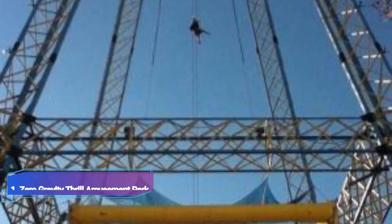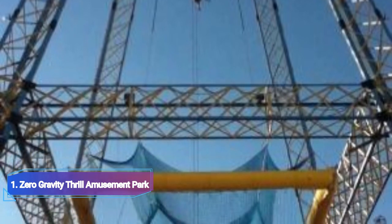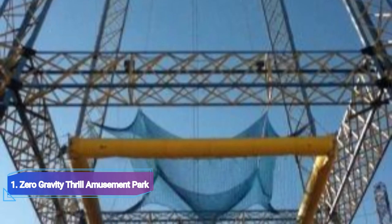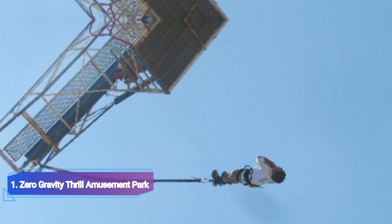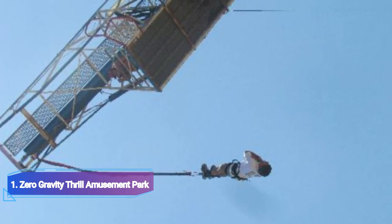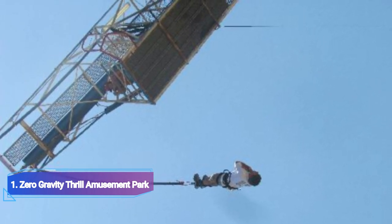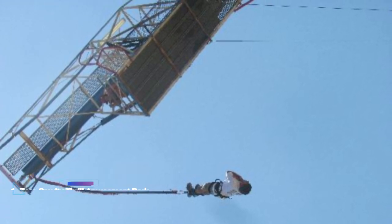Number 1: Zero Gravity Thrill Amusement Park. Visit Zero Gravity Thrill Amusement Park with your friends and family to take advantage of the best amenities. It's regarded as one of the top amusement parks in Dallas. You may anticipate a lot of thrilling, amazing rides when you visit. You really must experience some of them, such as Texas Blastoff, bungee jump, and the Skyscraper, to make your trip more memorable.